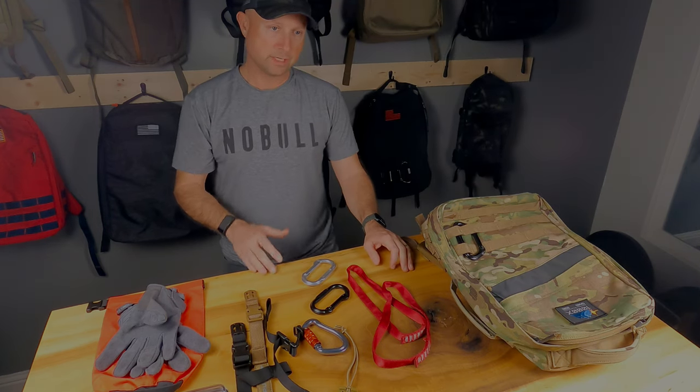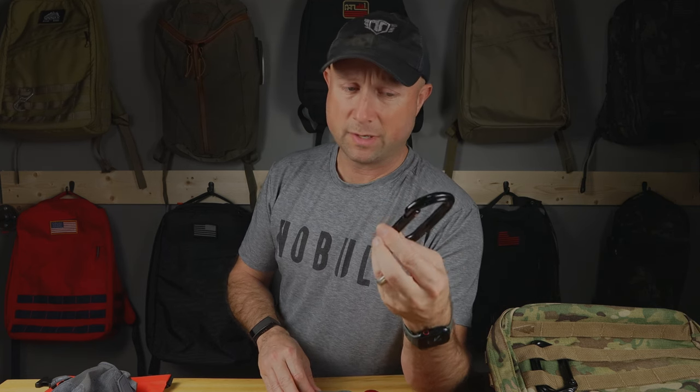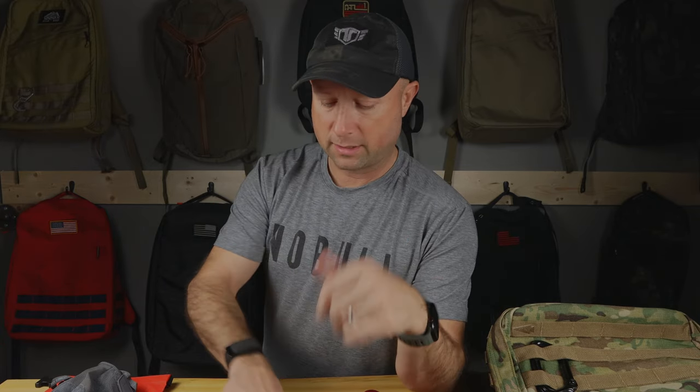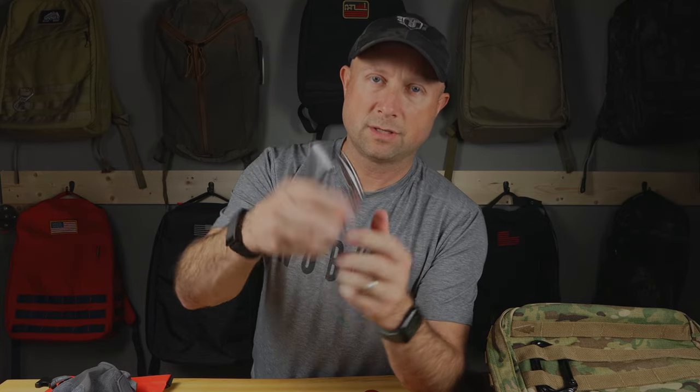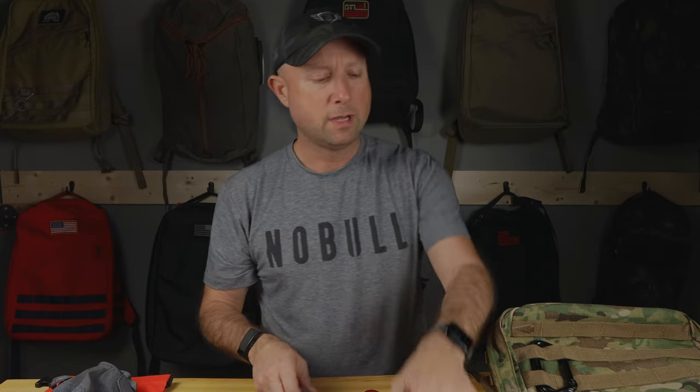Now let's talk about some additional things to consider. Carabiner clips — everyone seems to have one on their ruck. You can use standard omega clip ones; GoRuck sells one with their logo, which is cool if you like that. This one is a locking carabiner. I haven't always carried these, but at a GoRuck event they were definitely helpful for lashing things together. It's just a cool tactical-looking addition to your rucksack.